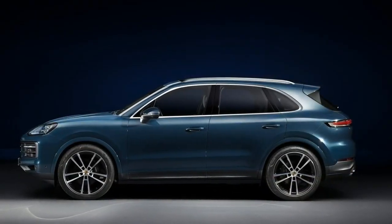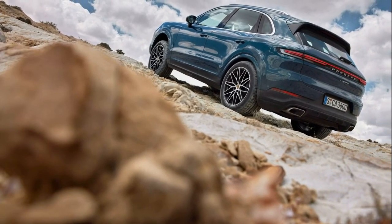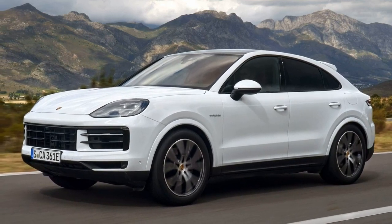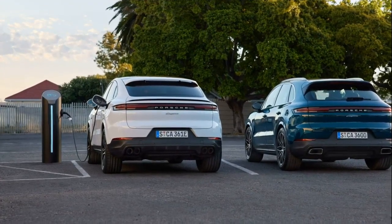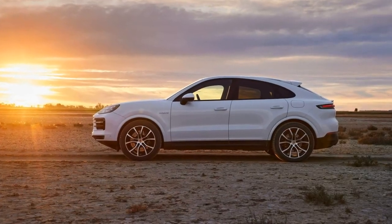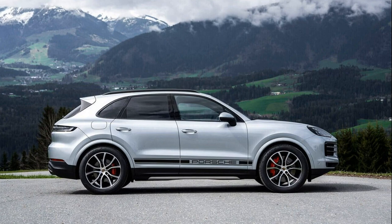Provided for this review were two of the most interesting powertrains available at launch: the revamped Cayenne E-Hybrid Plug-in Hybrid (PHEV) V6 and the once again V8-powered Cayenne S, now with twin turbos. Both were equipped with optional air springs and rear wheel steering, along with standard electronically adjustable shock absorbers. Somewhat unusually, these two 2024 Porsche Cayenne models make about the same power — 463 horsepower for the PHEV and 468 horsepower for the V8.